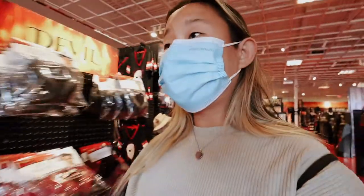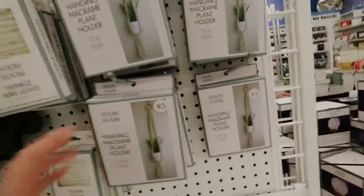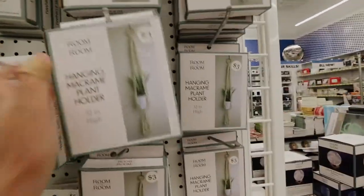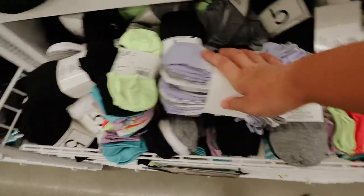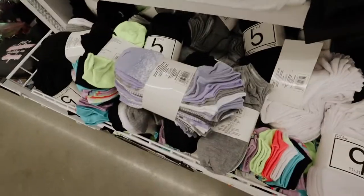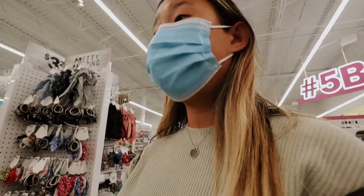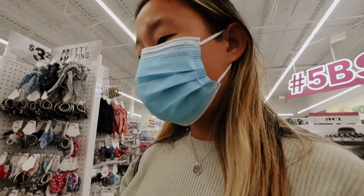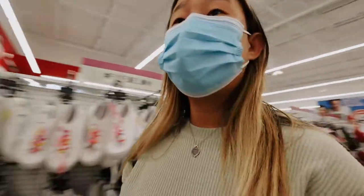I made a quick stop into Five Below because I needed to use the bathroom after the Halloween store. Look at this cute boho area — I want to do my room themed like this. There's a cute hanging plant thing for like three bucks. The keychains are also a fave. And look, they have socks here! But they only carry size 9 to 11 and I'm a six and a half to seven, so those are too big. I'll go somewhere else.